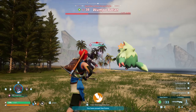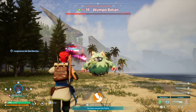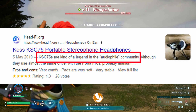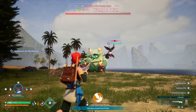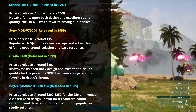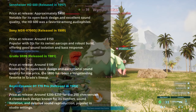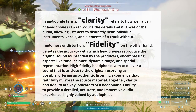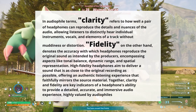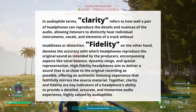Its enduring popularity underscores Koss's commitment to quality, innovation, and value, making the KSC 75 a legendary piece in the audiophile and gaming worlds — a type of headphone that has really stood the test of time. At the time of its release, the market was flooded with expensive options, and the KSC 75 emerged as a breath of fresh air, offering exceptional clarity and fidelity at a fraction of the cost. Its unique clip-on design challenged the conventional headband style, providing comfort and ease of use for listeners on the go.